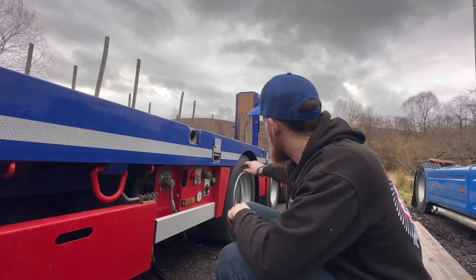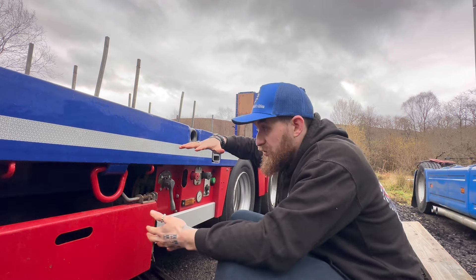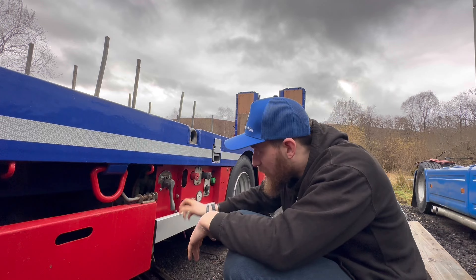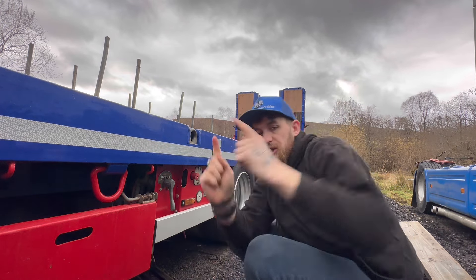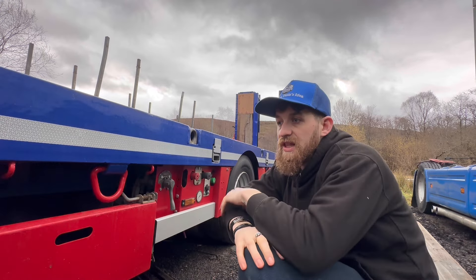I need to adjust the ride height a little bit, because she's obviously been on a bigger lorry and she sits really high. We need to adjust the ride height level valve underneath — you just get the rod and adjust it where it needs to go.